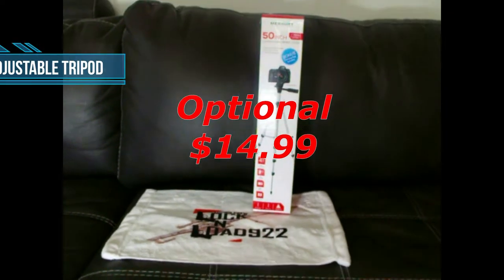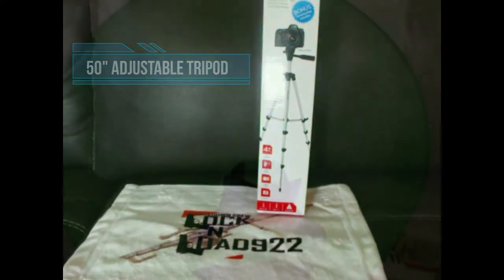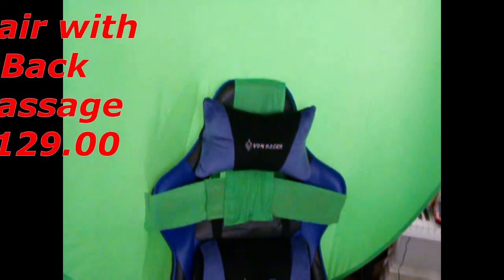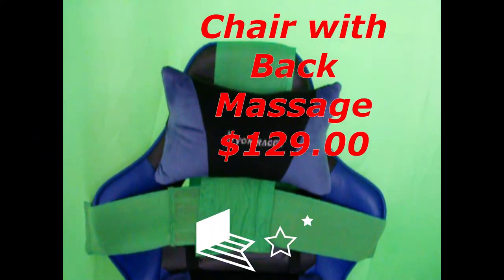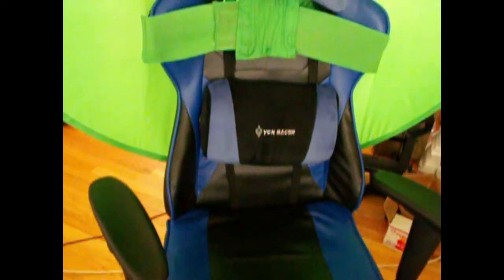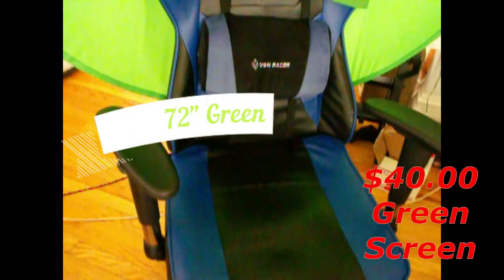We have our Canon EOS Rebel T100 for clarity, our universal 50-inch tripod, a Von Racer gaming chair that comes with lower back massage as well as a footrest, and coupled with that we have our 72-inch green screen.